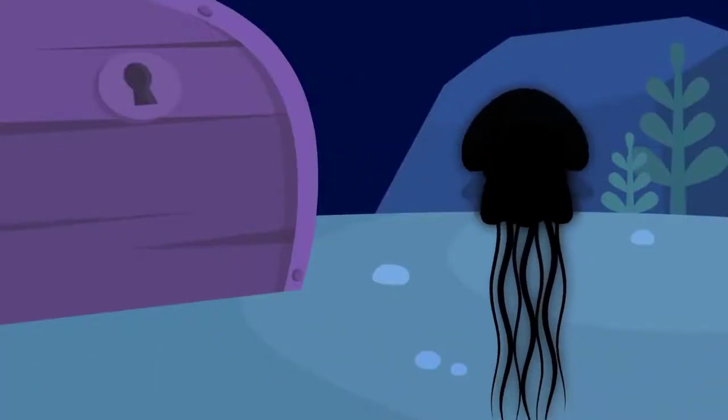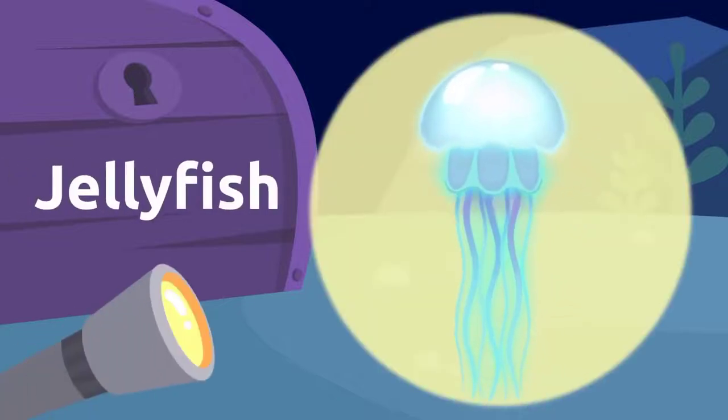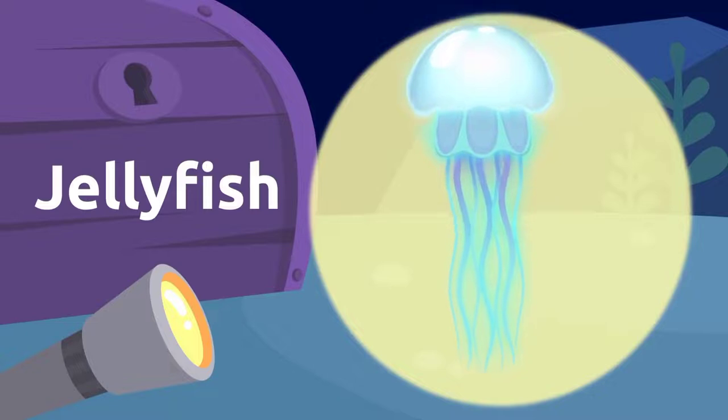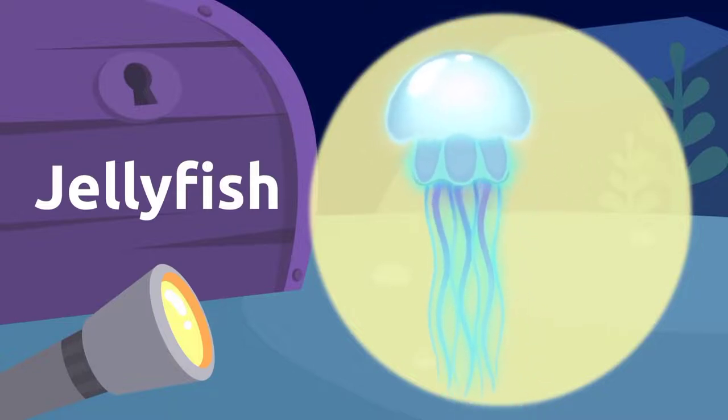I can see another silhouette back there. It's a jellyfish! Careful with jellyfish — they sting. Jellyfish!